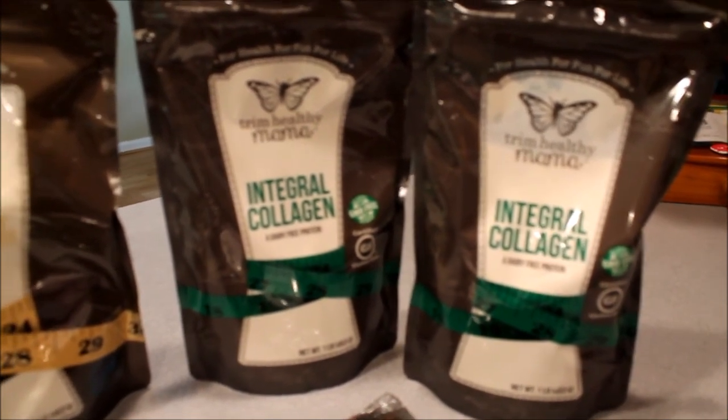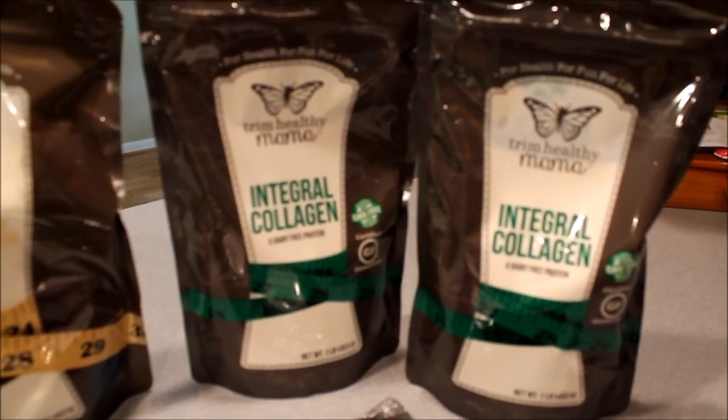This is one of my favorite products and I stocked up on a couple of bags — it's going to last me a really long time.